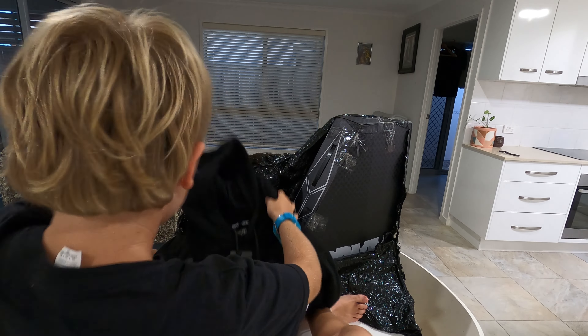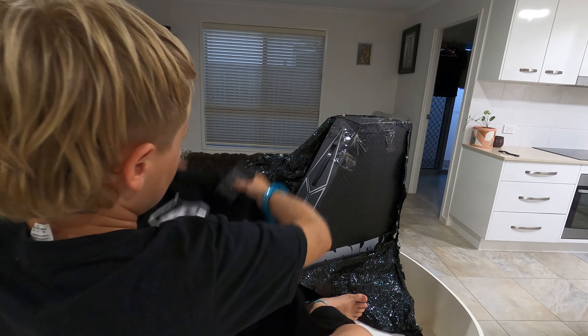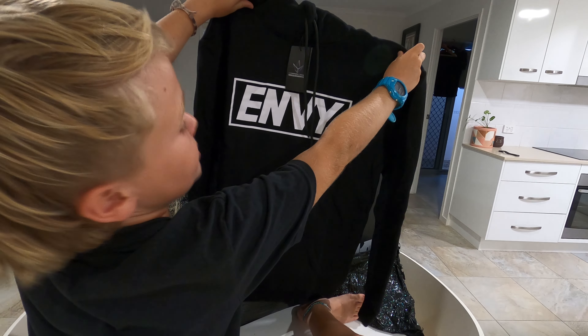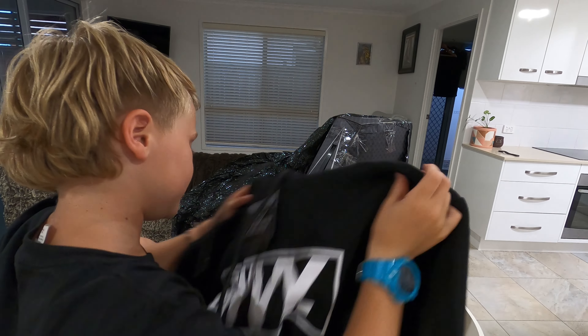Even got little Envy stickers. That's pretty cool. I'll definitely be wearing that when it's winter — that's sick. Props to Envy for that. I'll quickly film it. Smells delicious!